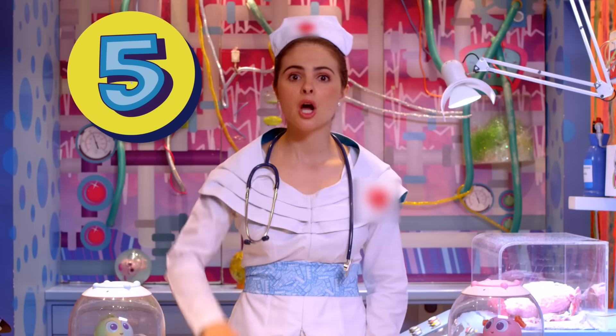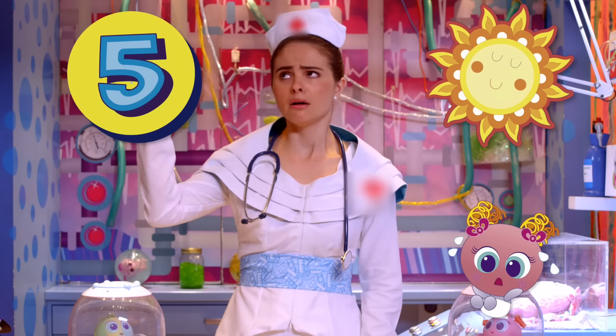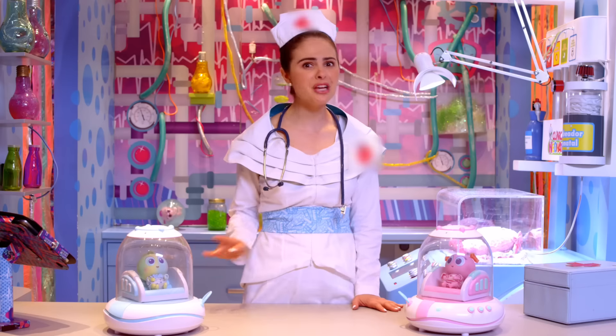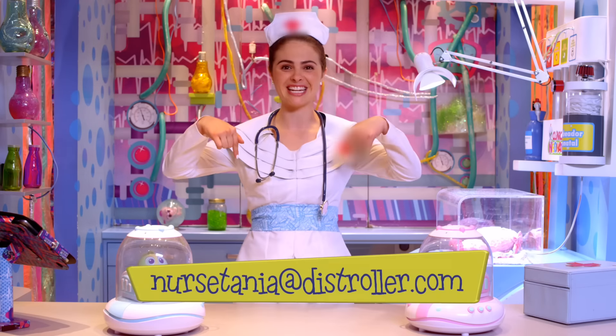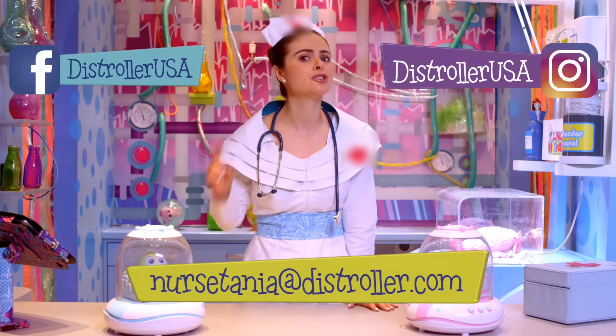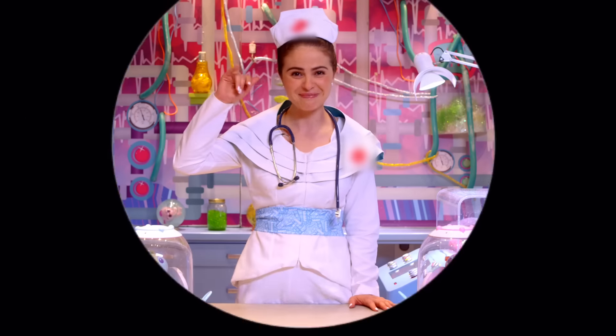Number five, when you observe excessive sweating because it's too hot. Remember, if you have any questions or comments regarding your baby's health, please write me here. Thank you for watching. Don't forget to subscribe and follow me so you can keep up with more stories and tips. Bye!